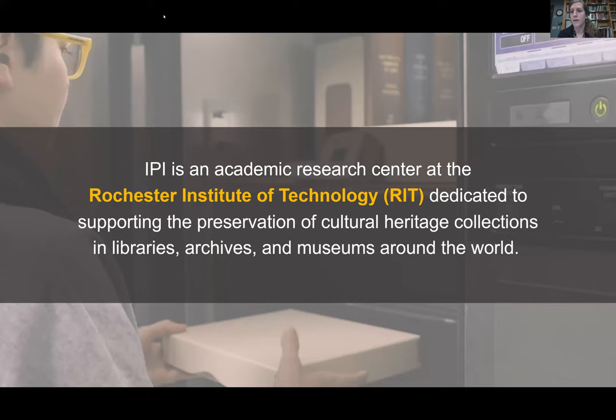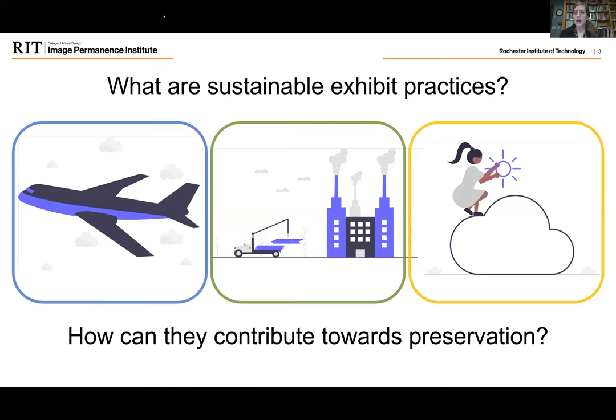My name is Kelly Krish. I'm the preventive conservation specialist here and I work on the environmental consulting team to help institutions improve their preservation as well as their sustainability. I would also encourage you to check out our other resources on our website. We have a number of free webinars including ones on energy monitoring and quick tips for implementing sustainable practices, as well as a free guidebook on how to implement energy saving strategies for mechanical systems, and numerous others.